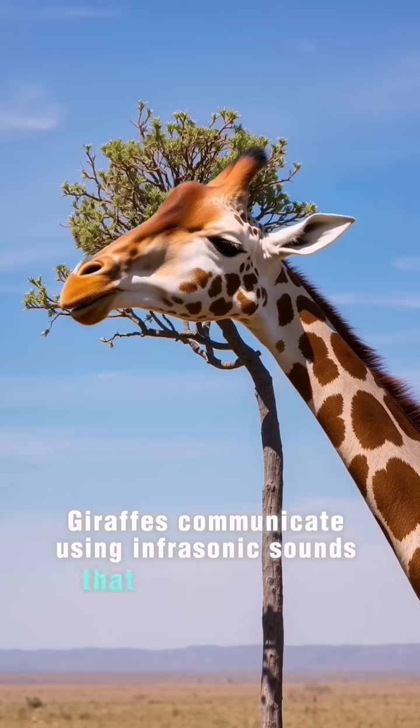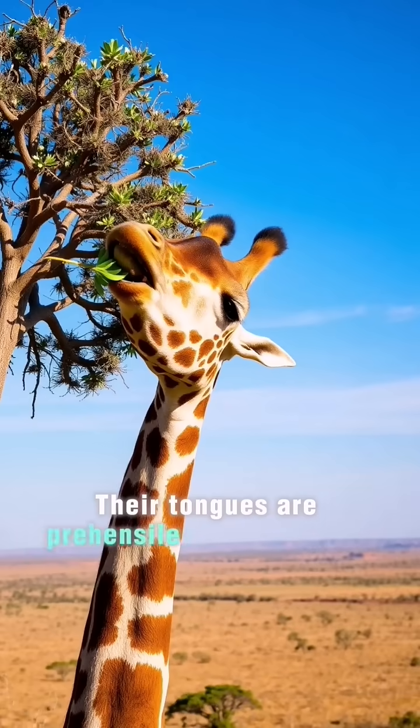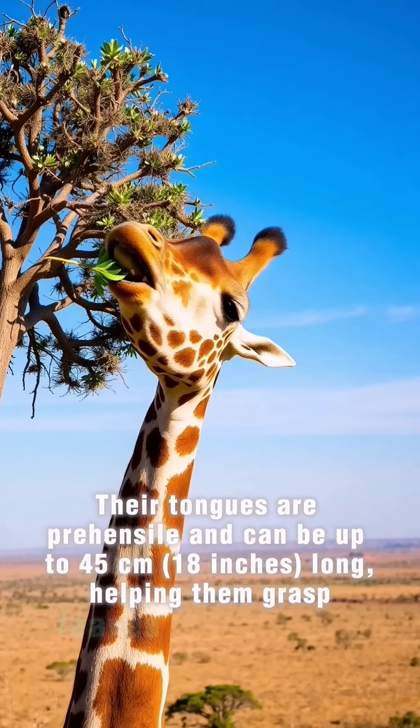Giraffes communicate using infrasonic sounds that are too low for humans to hear. Their tongues are prehensile and can be up to 45 centimeters, or 18 inches, long, helping them grasp leaves from tall trees.